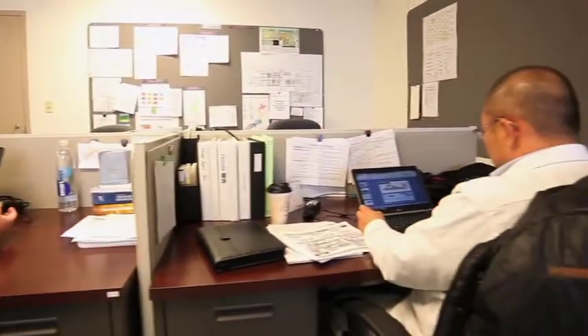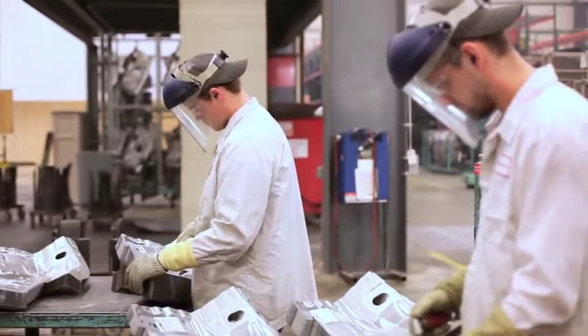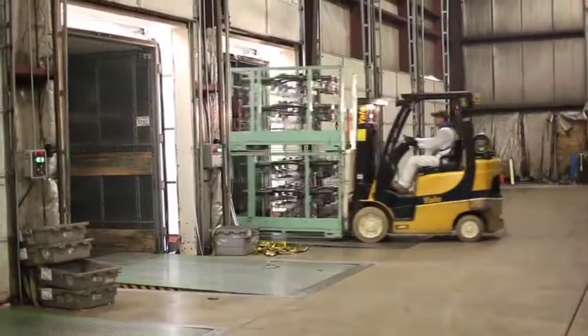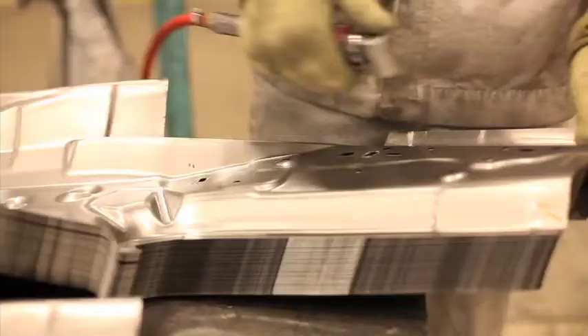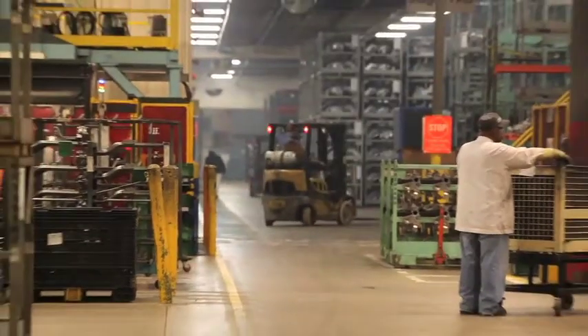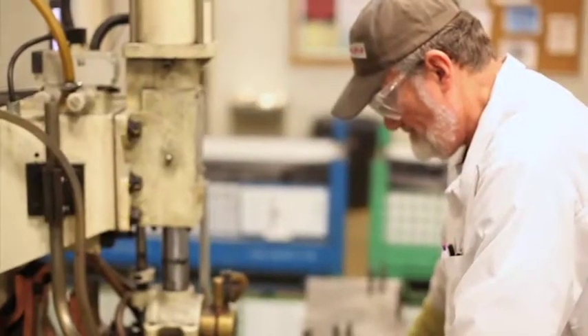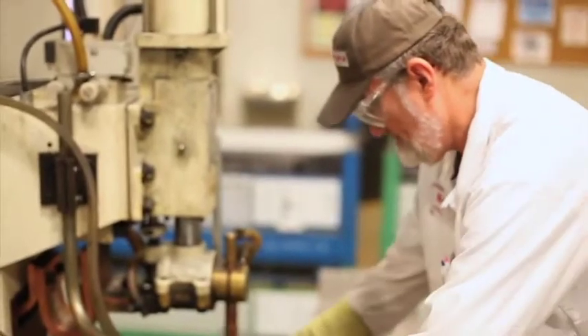Here at IML, all of our associates play an important role in assuring a quality product is shipped to our customers on time. In order to have this happen, we take safety very seriously and want all of our associates to be able to return home in the same way they came in. To have this happen, we have all of our new associates attend a safety course, from which you learn how to work safely in our busy manufacturing environment.